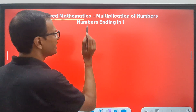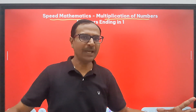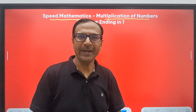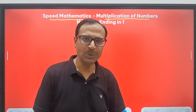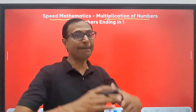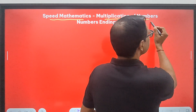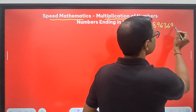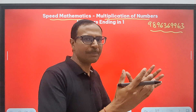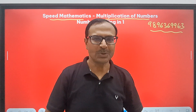This is speed mathematics at its best — a multiplication of numbers short trick which you will cherish for life. When you apply it you will feel, oh, what have I been doing all this while? Why didn't I use these techniques before? Watch the entire video — you are going to learn two very amazing short tricks. For a compilation of all short tricks, send me a message on WhatsApp 9896369963 and I'll tell you how to get a combo of short tricks for quantitative aptitude and reasoning, along with videos.